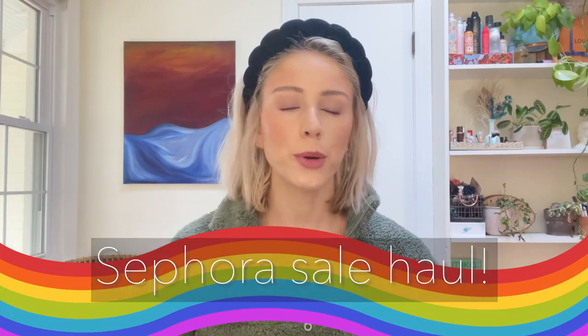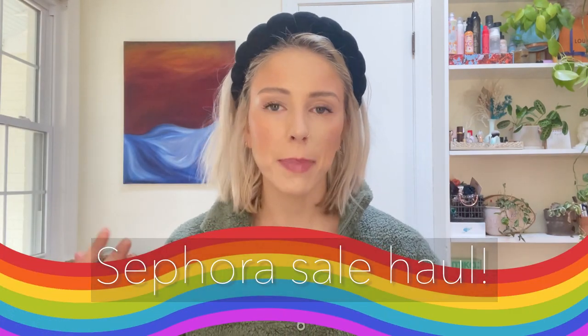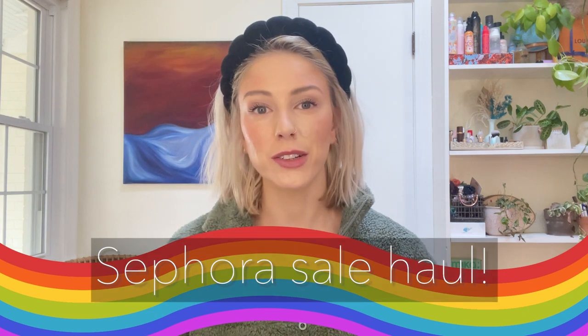Hello, welcome to December. I took last week off because it was a holiday. I'm back and I'm back with a Sephora sale haul. I know the Sephora sale was like a month ago, but it took forever to get all of the shipments in.